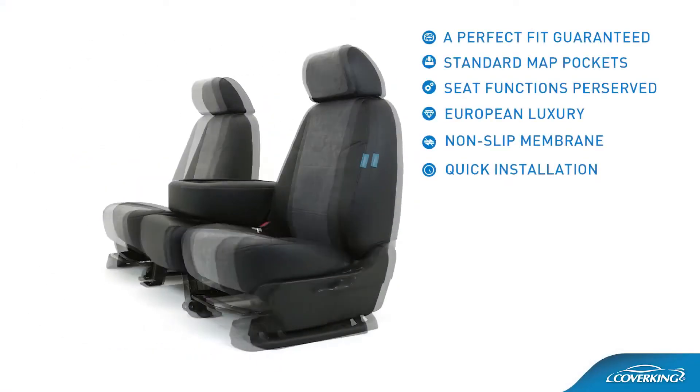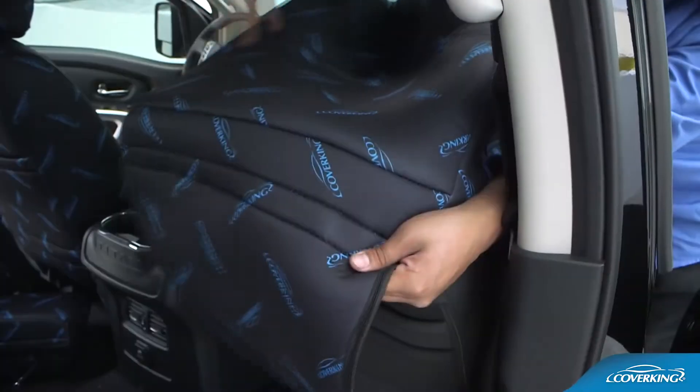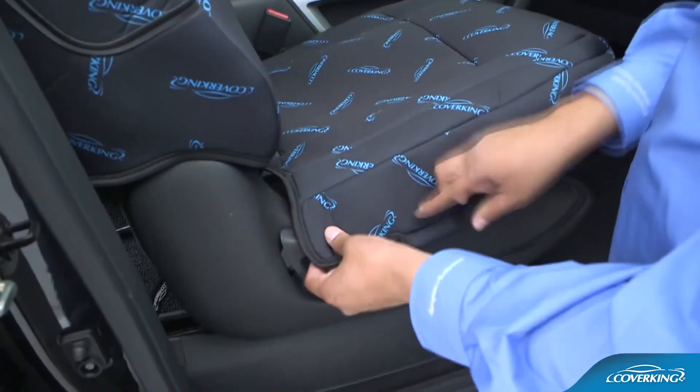Quick installation. Individual slip covers slide over your seats and Velcro, buckle, or zipper in place.